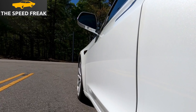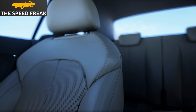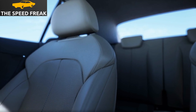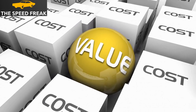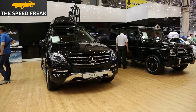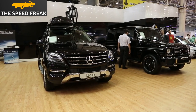The A3 is a compact luxury car that has been around for over 20 years. It's known for its stylish design, refined driving dynamics, and high-quality interior. In this review, I'll be taking a closer look at the A3's performance, comfort, interior, and technology. I'll also be comparing it to some of its rivals, such as the BMW 1 Series and the Mercedes-Benz A-Class.